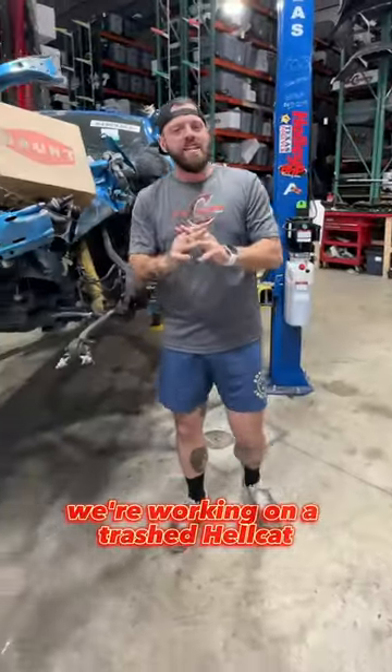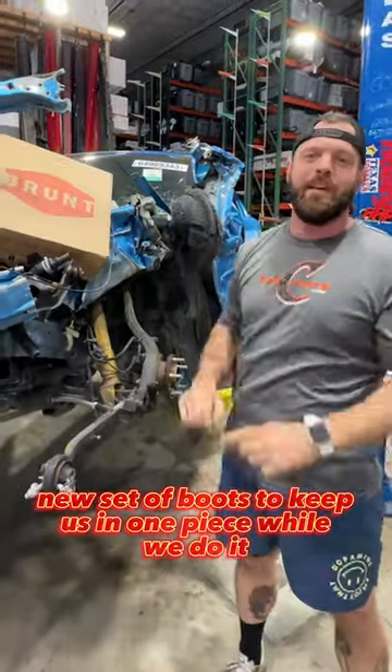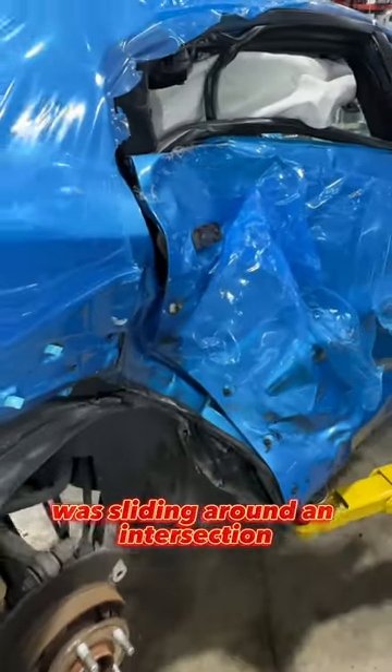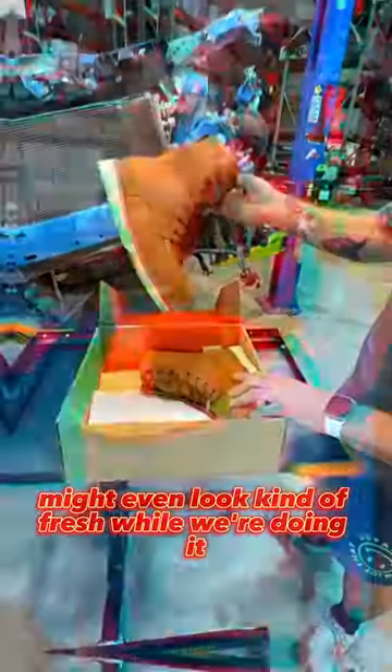This morning we're working on a trashed Hellcat, and our friends at Brunt Workwear sent over a new set of boots to keep us in one piece while we do it. The idea is now we won't end up like one of the people that bounced off the quarter panel of this Charger when it was sliding around an intersection — theoretically, of course. Might even look kind of fresh while we're doing it.